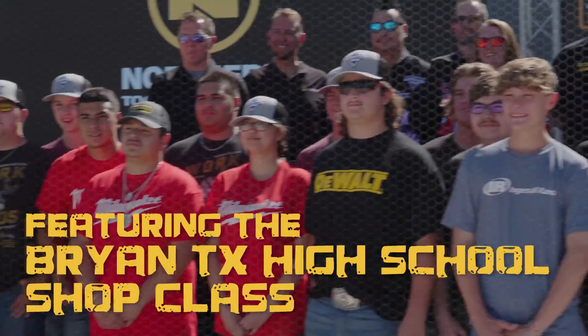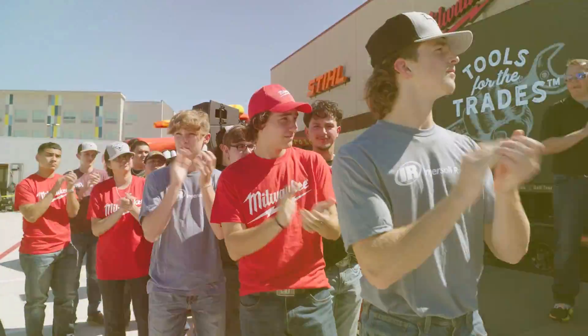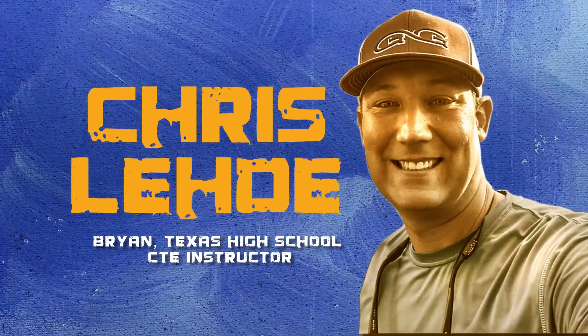We are also joined by the Bryan High School Shop Class students and their talented instructor Chris Lady. Chris is committed to teaching students the basics and advanced welding skills. He's been welding professionally for a long time in the oil industry and is passionate about sharing his skills and shaping the tradespeople of tomorrow. As part of this build we also have three special partners providing tools and equipment: DeWalt, Ingersoll Rand, and Milwaukee Tool.